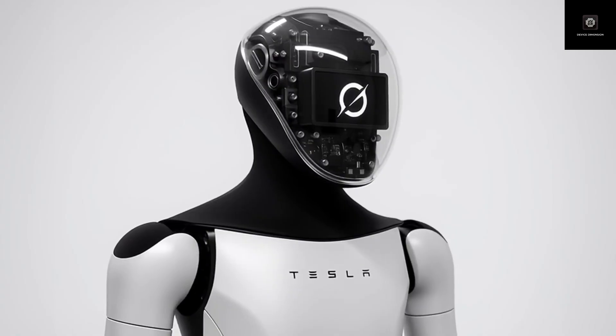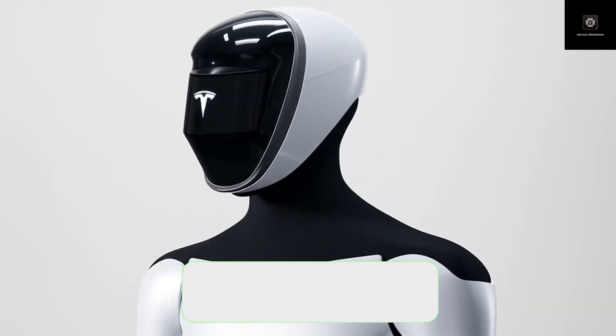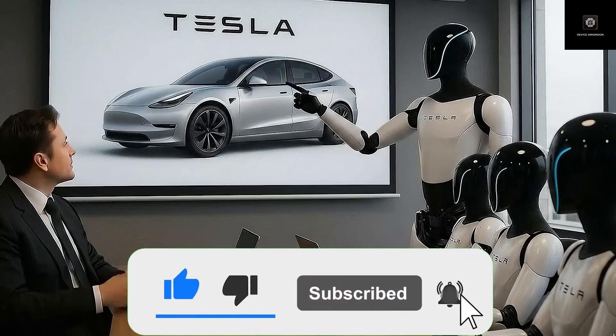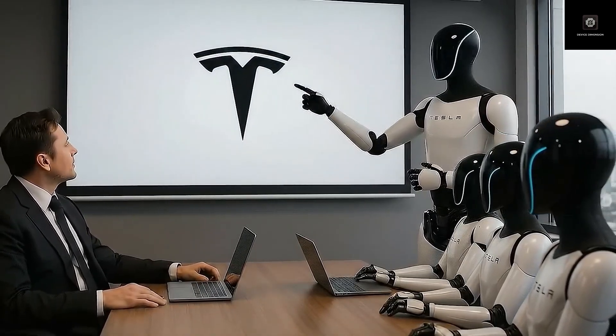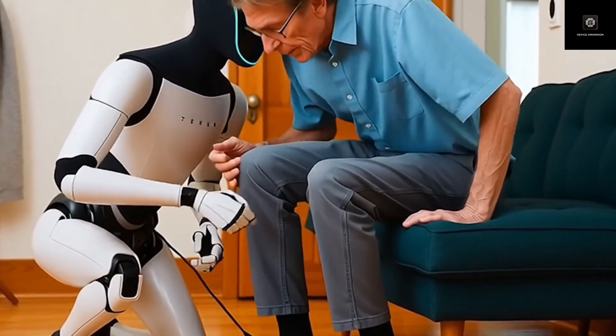One of the most shocking claims Elon Musk has made is the production cost. According to Musk, Tesla can manufacture Optimus for around $10,000. That number sounds unbelievable when you compare it to other humanoid robots, which often cost between $150,000 and $250,000.